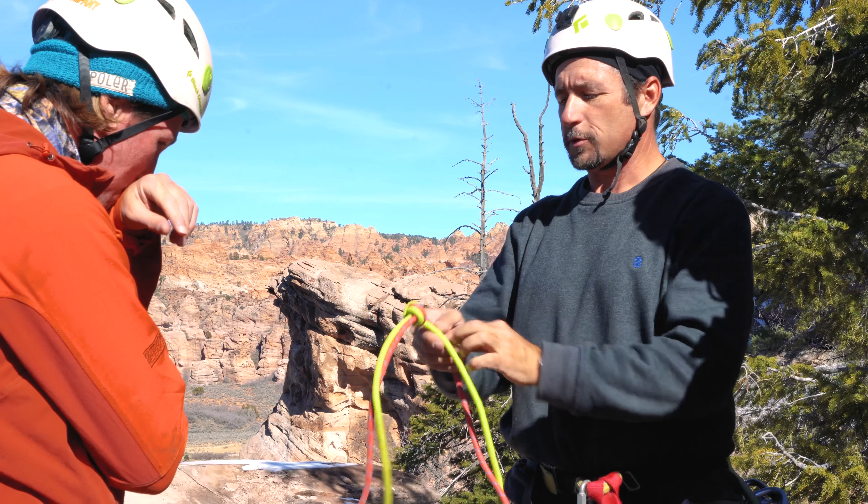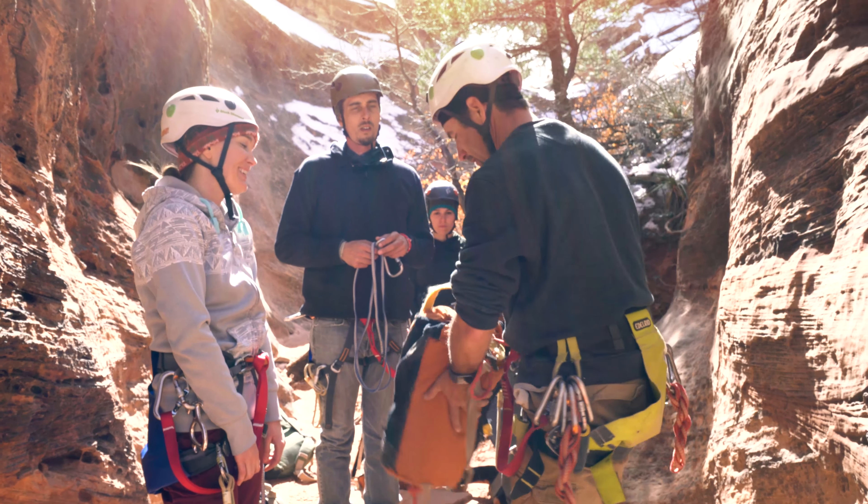I'm Bill Westerhoff, one of the guides here at Zion Adventure Company, and have been guiding canyoneering trips and courses since 2010. A one-day basic was designed to prepare people to be able to descend a technical canyon without the need of a guide.